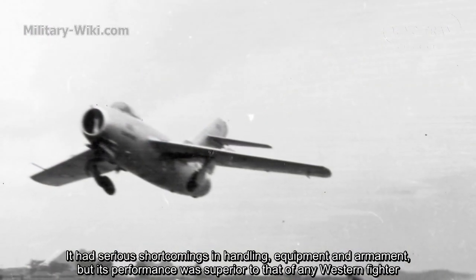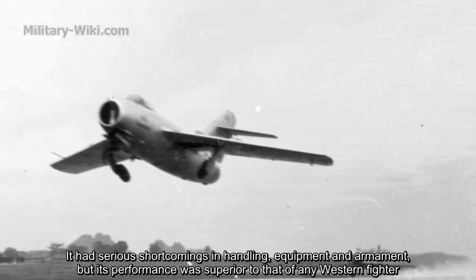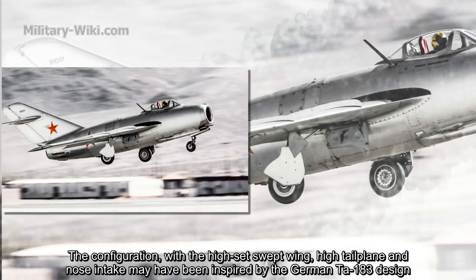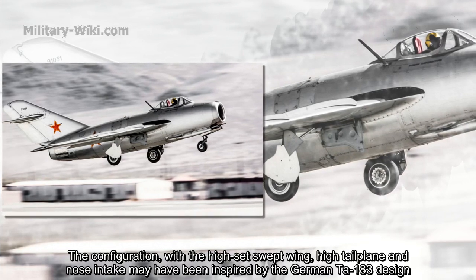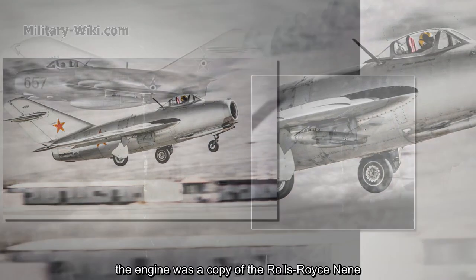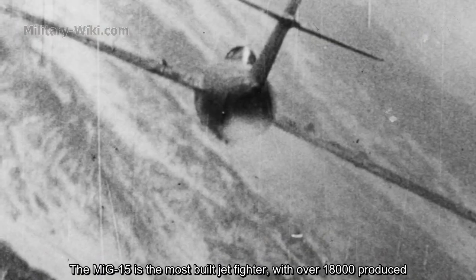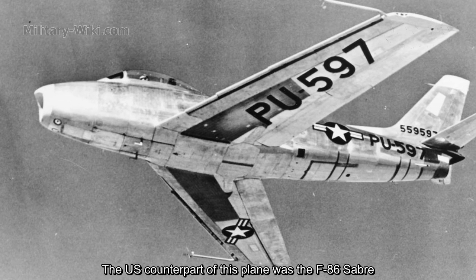It had serious shortcomings in handling, equipment, and armament, but its performance was superior to that of any Western fighter. The configuration with high-set swept wing, high tail plane, and nose intake may have been inspired by the German TA-183 design. The engine was a copy of the Rolls-Royce Nene. The MiG-15 is considered the most prolific fighter, with over 18,000 produced. The US counterpart was the F-86 Sabre.